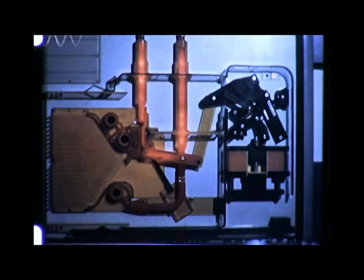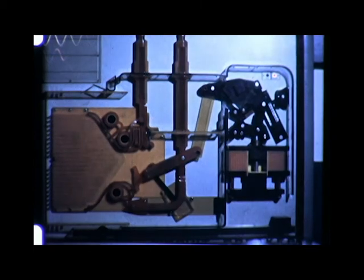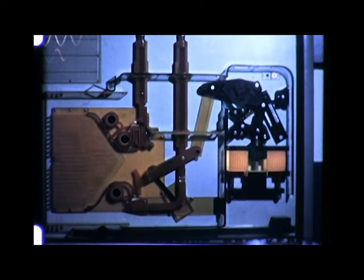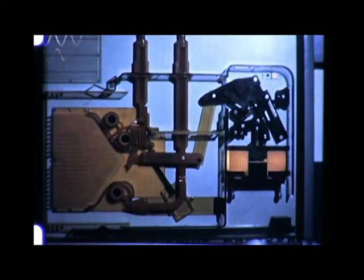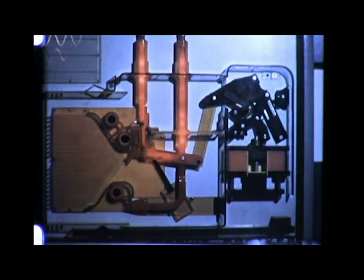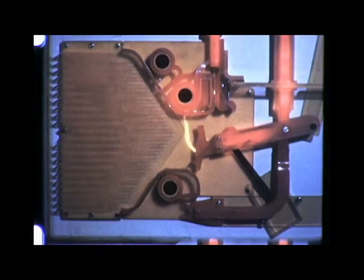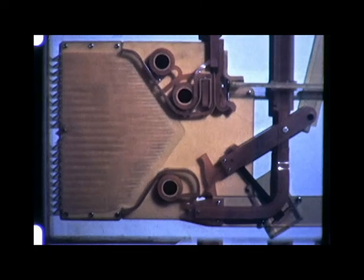A Magna Blast breaker interrupts a circuit by magnetically forcing the arc into interleaving insulated barriers, known as arc chutes. Barriers stretch the arc and restrict its cross-section. Heat is absorbed by the chute, so that electrical resistance is considerably increased. The arc path becomes so long, and gases produced by the arc so cooled, that the arc cannot reestablish itself, and the circuit is open.